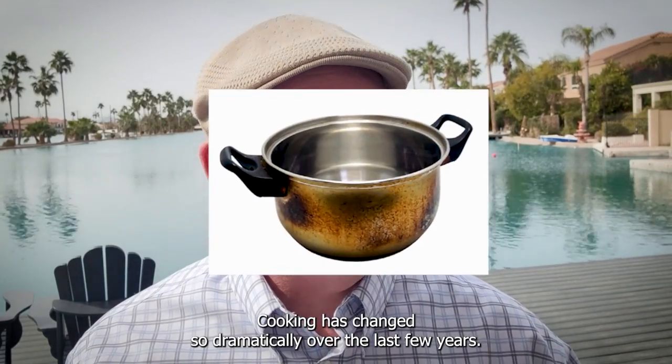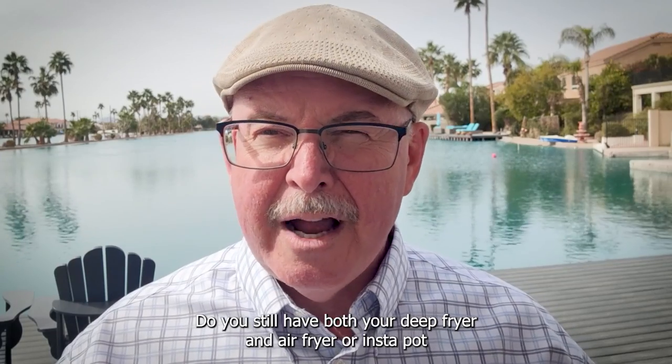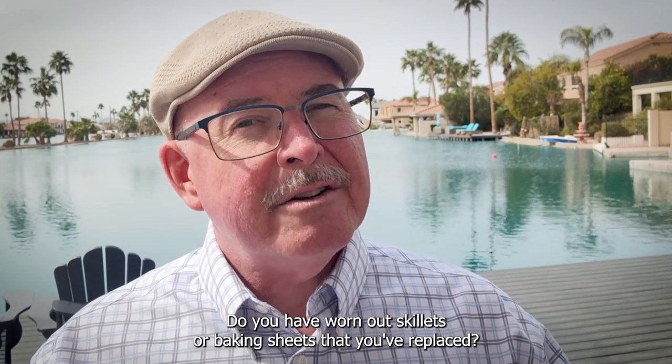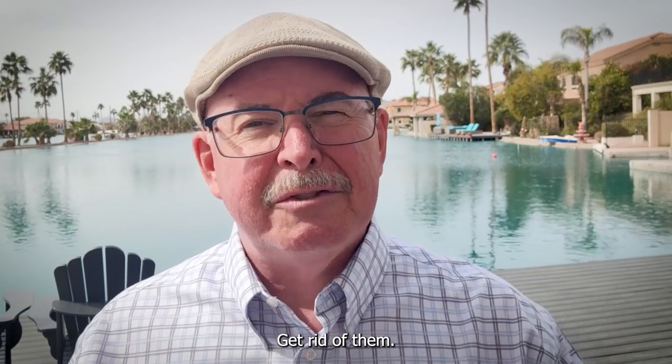Number two: old cookware. Cooking has changed so dramatically over the last few years. How many items in your kitchen do you still use? Do you still have both your deep fryer and air fryer, or Instant Pot and pressure cooker? You have worn out skillets or baking sheets that you've replaced. Get rid of them. Closets and kitchens collect the most clutter.